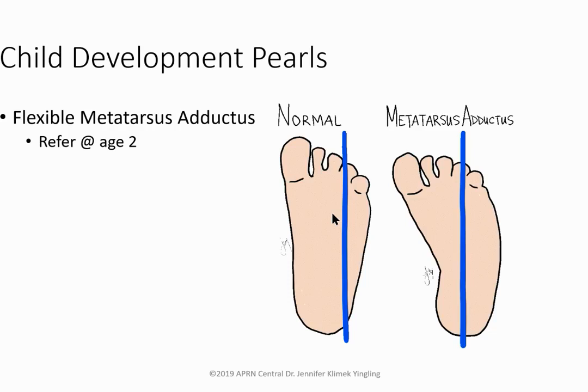Metatarsus adductus — also called pigeon toe or metatarsus varus — is noted at birth when the forefoot turns inward. Teach parents passive stretching several times daily. Serial casting every one to two weeks or surgery may be needed, but don't intervene until age two. Club foot (talipes equinovarus) involves the entire foot turning inward at the ankle and may require casting or surgery.